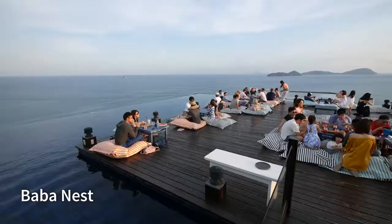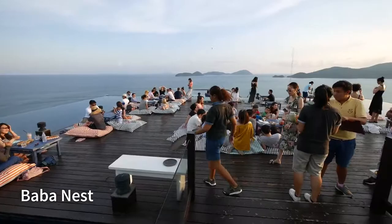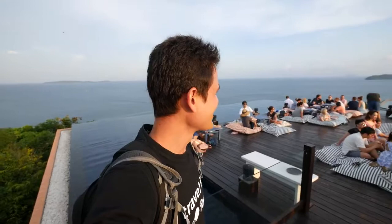Here it is — wow, the view is unbelievable. You get like a full — it's kind of a 360, but at least a full 180 to 220-degree view of the sea around.